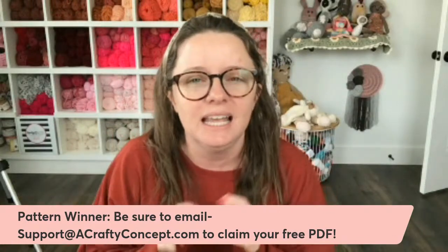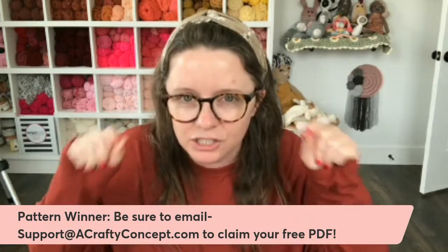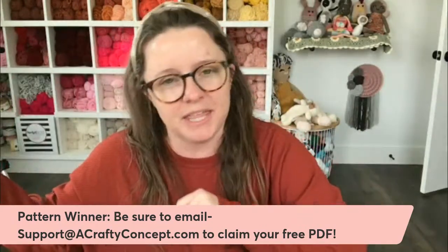Thank you guys for hanging out, for being here, and for asking your questions. I hope this was helpful. If something stood out to you, go take action on it — even just writing some thoughts down. That's going to help you retain the information and actually change your business. I will see you guys next week, Thursday at 10 a.m. Eastern Standard Time. Have a great day!